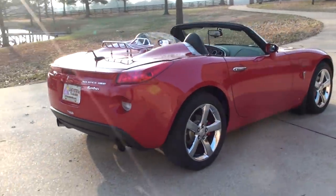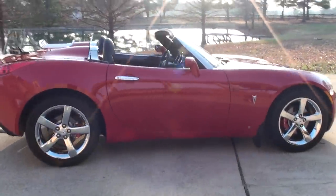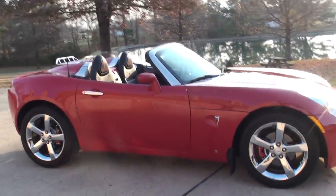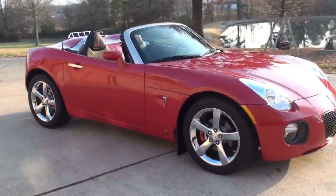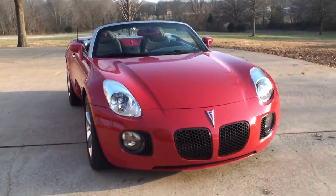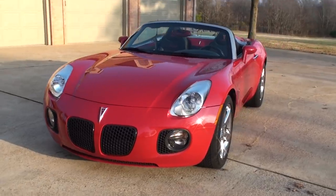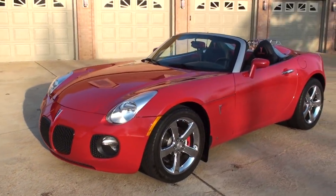This is a rare bird. Unfortunately, they quit making these cars. I don't know why, because they were very popular and they're great cars. I think it will become a collector's car eventually. It's built just like a Corvette — a lot of fun to drive.